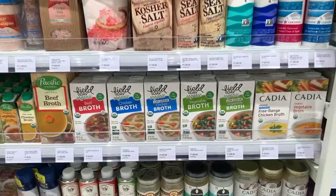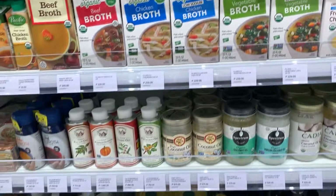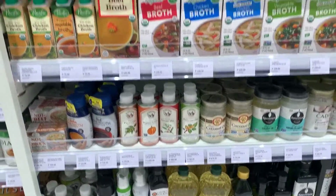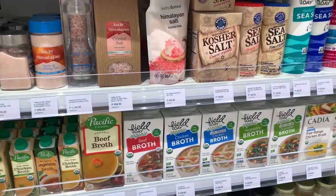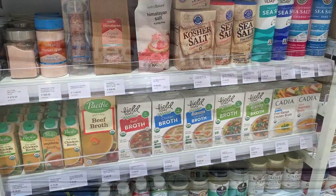I also like buying here organic chicken and vegetable broth for the baby. Because usually I just do simple soups with egg, so I use those broths as is.